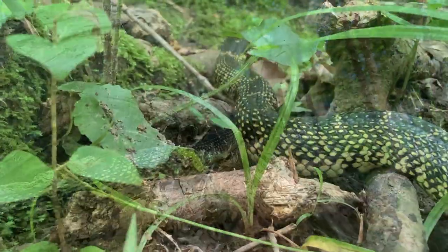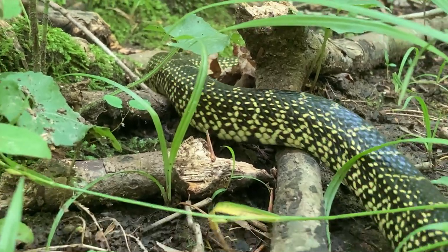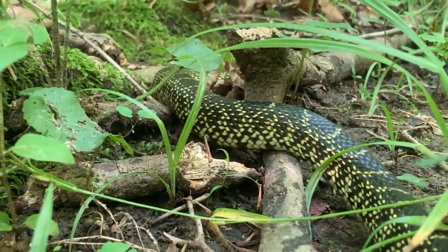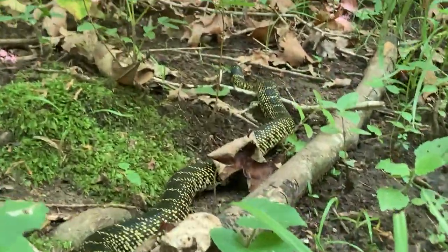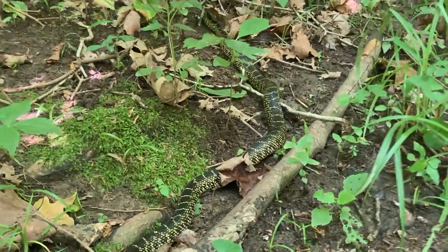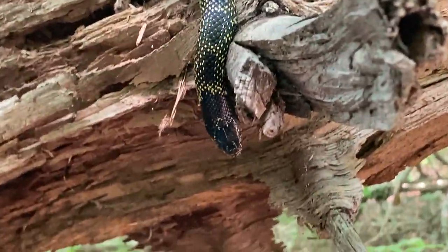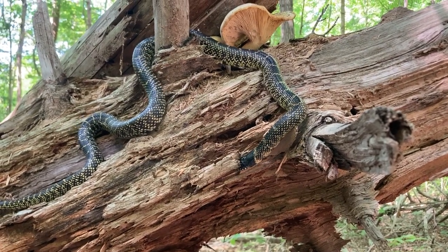They will also venture into urban areas, so you may see them around your yard if you live in the eastern US. They are non-venomous, so don't kill them. Have them rehomed somewhere safe. I repeat, they are non-venomous.